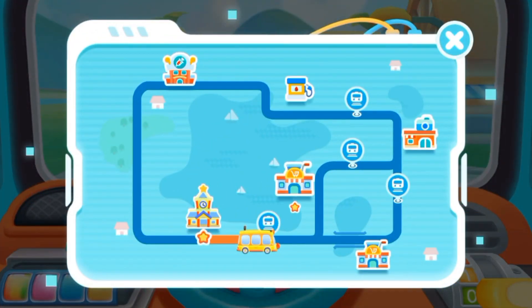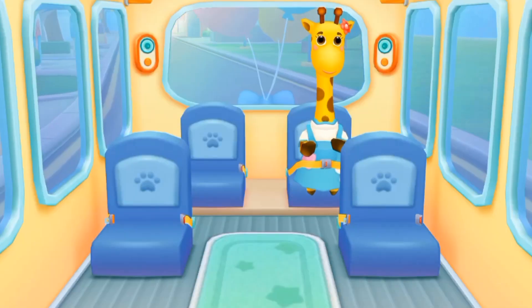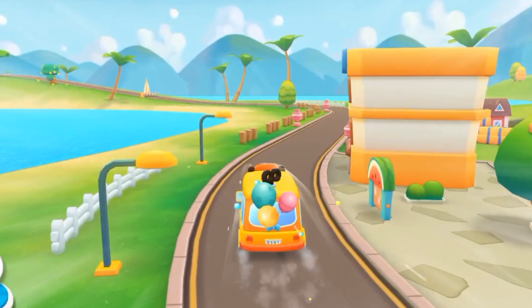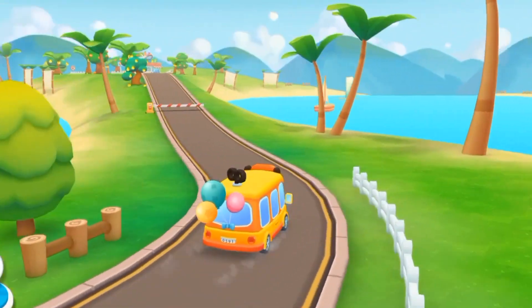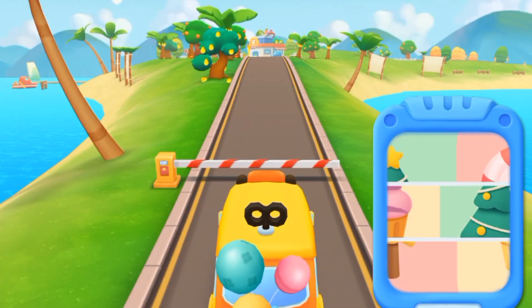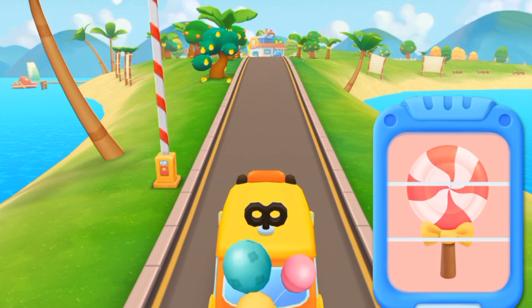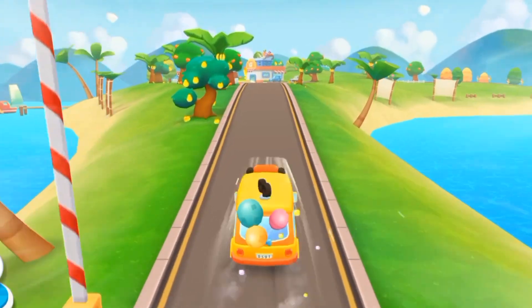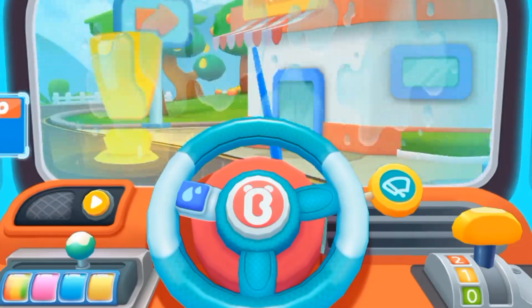The next stop is the supermarket! Let's go! The barrier can only be lifted after completing the puzzle! I can't see the road! Tap the wiper to sweep the water up!